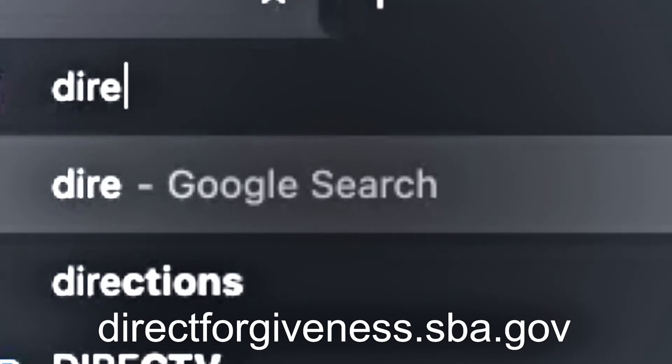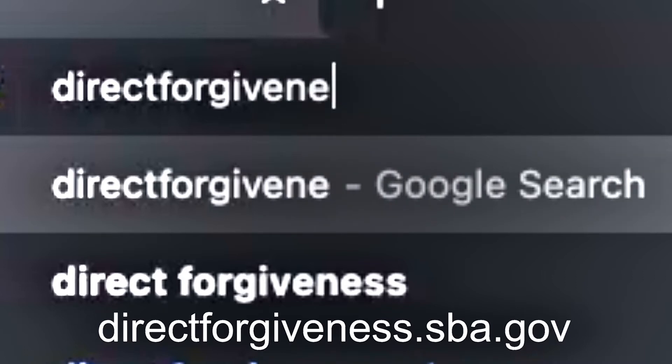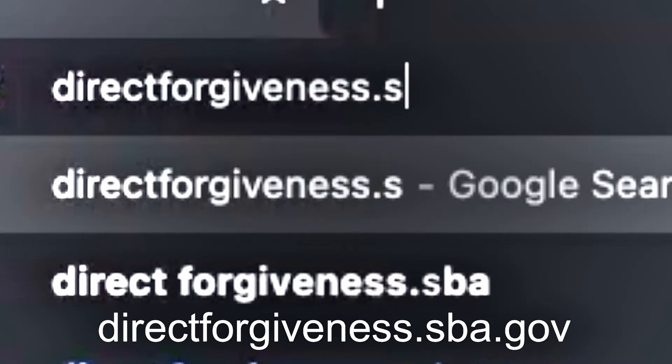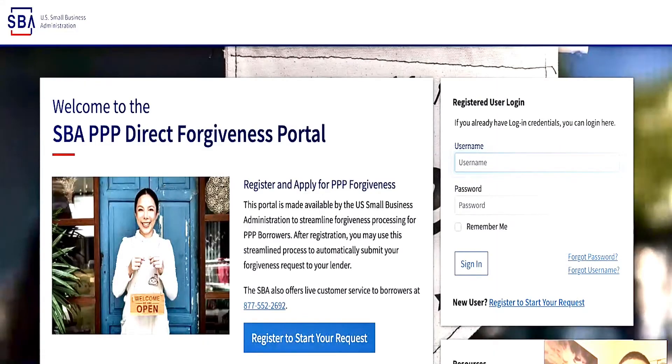First, you need your Social Security number, your EIN, or your ITIN — whatever you applied with to receive your PPP. You need to know your exact PPP award amount. And you also need to go to the website directforgiveness.sba.gov — that's where the SBA awarded you your money for your PPP, your Payment Protection Program.